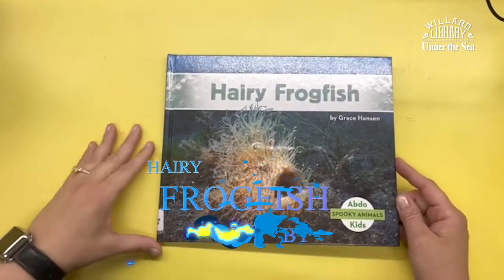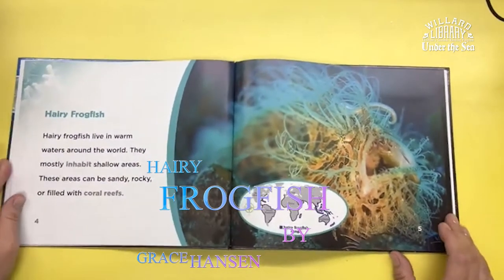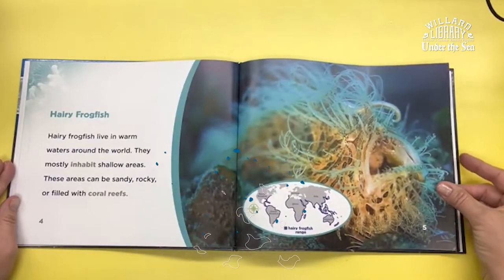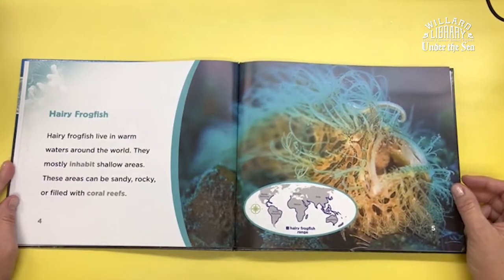Hairy Frogfish by Grace Hansen. Hairy Frogfish live in warm waters around the world. They mostly inhabit shallow areas. These areas can be sandy, rocky, or filled with coral reefs.